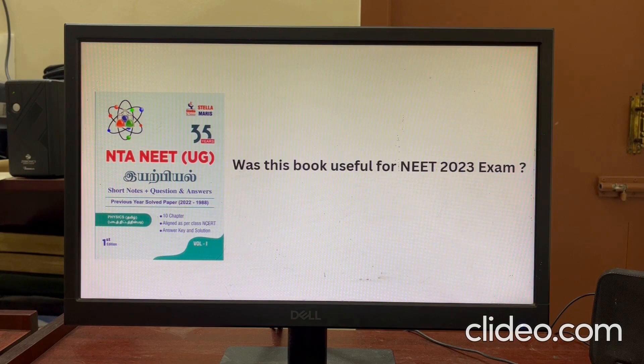Stellamiris NEET Academy has released a book from 1st March for Class 12 students to prepare for the exam. In this book, the NEET 2023 exam content is very useful. There are theory points, sums, solutions, and worked-out problems. There are a lot of questions relevant to NEET 2023.